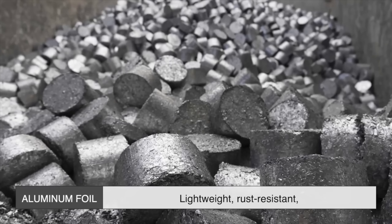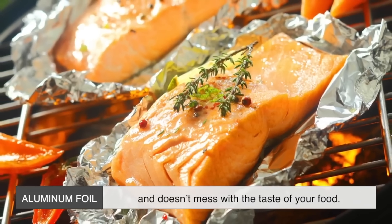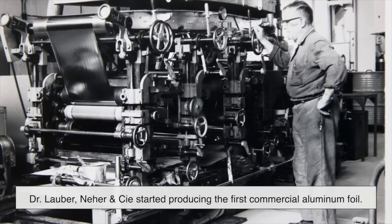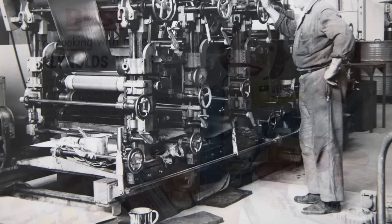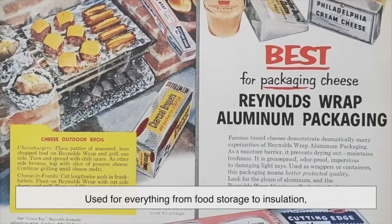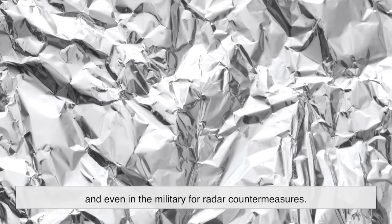Enter aluminum — a metal that's lightweight, rust-resistant, and most importantly, doesn't mess with the taste of your food. In 1910, a Swiss company called Dr. Lauber, Neher and Co. started producing the first commercial aluminum foil. It quickly became a household staple, used for everything from food storage to insulation and even in the military for radar countermeasures.